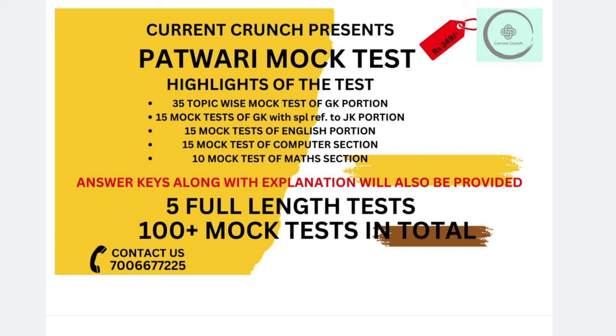This has been made using your PYQs, JKPAC questions, SSB questions, and UPSC questions, which are the most relevant questions that can be found in SSB. All these questions have been designed and compiled into the test series.